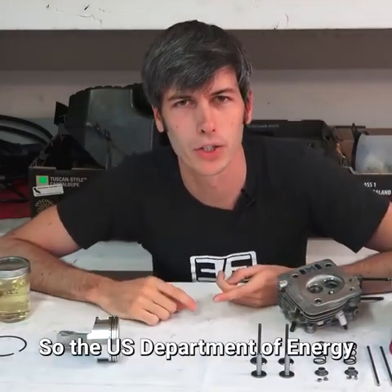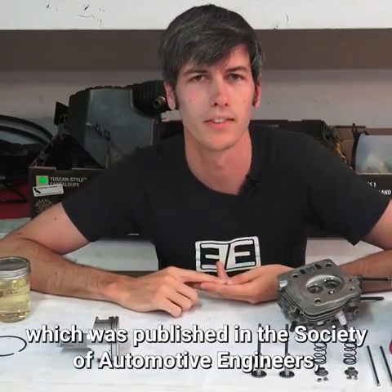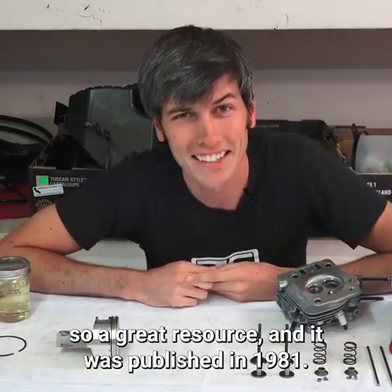The U.S. Department of Energy and the U.S. Army sponsored a study which was published in the Journal of the Society of Automotive Engineers, a great resource, and it was published in 1981.